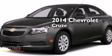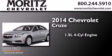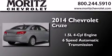This is a brand new 2014 Chevrolet Cruze. It features a 1.4-liter four-cylinder engine and a six-speed automatic transmission.